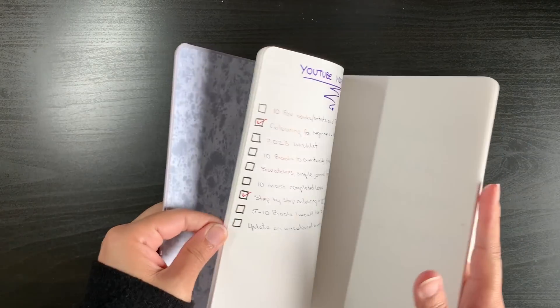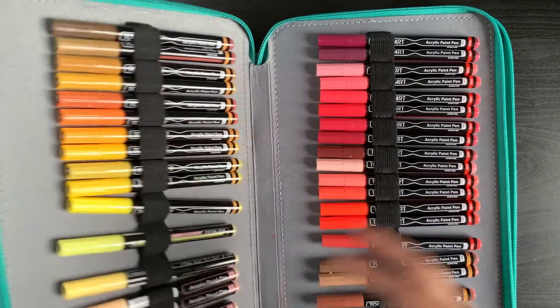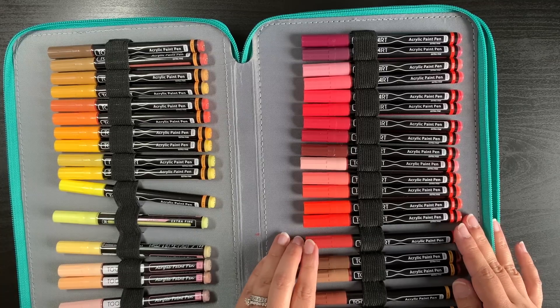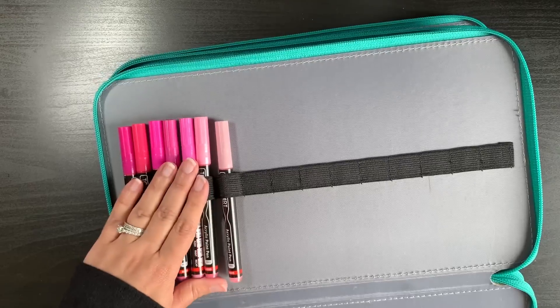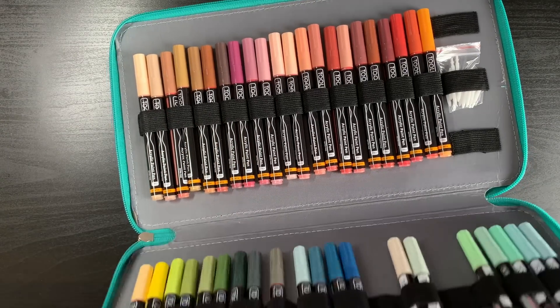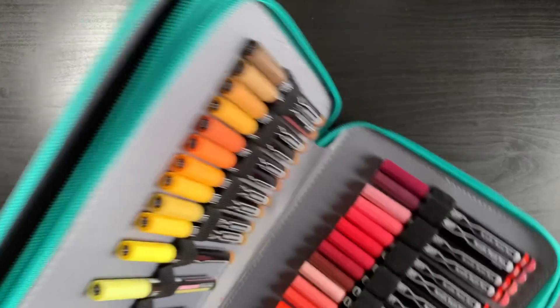I usually make a note of everything I buy, and for supplies it's not that much so it won't take me too long. The first thing I wanted to show you is my Truly Art paint pens. I got just one set so far this year — the reds and pinks set. I now have four sets: earth and skin tone, pastel, yellows and browns, and now reds and pinks.